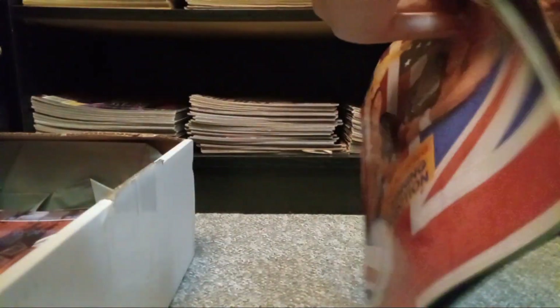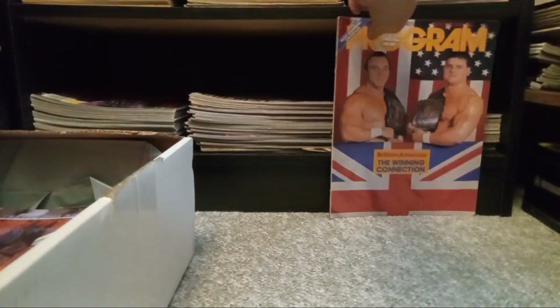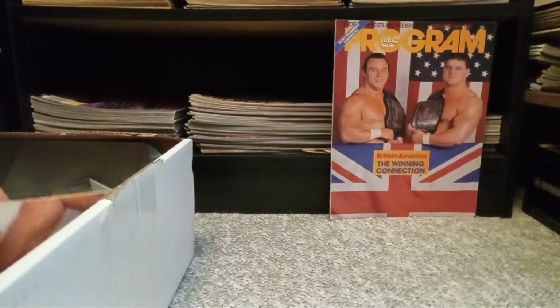I wonder if the poster is inside — oh, it is too! So this is perfect, excellent, keeping that one. The other one I will probably still sell but at a very, very cheap price because I'm sure someone might want it in their collection still.